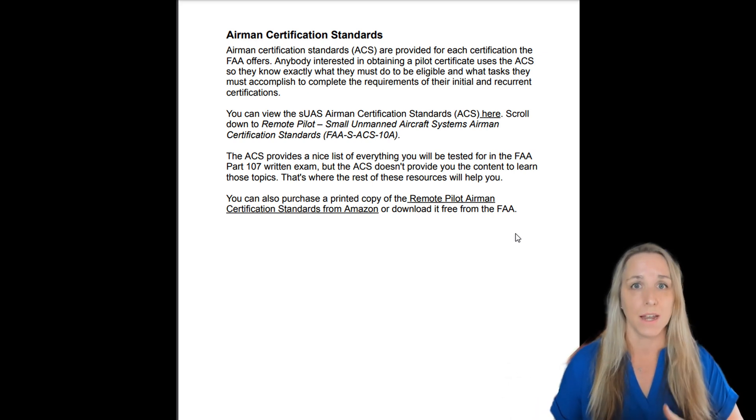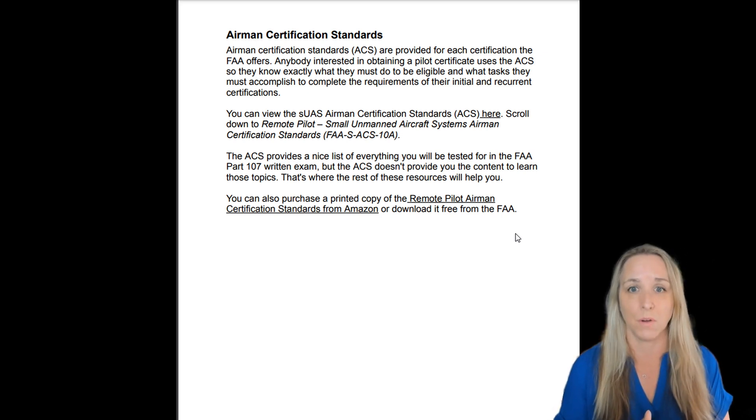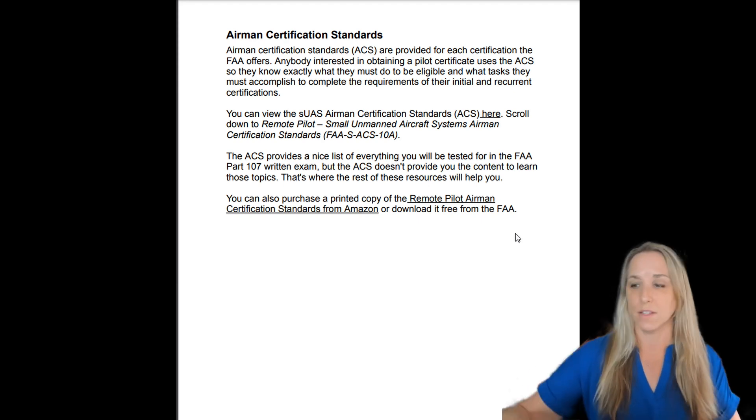At the end of this document, I have a list of YouTube videos to help you prepare for the Part 107 exam, including one on how to use and read the Airman Certification Standards. This is the FAA telling you 100% what you're going to be tested on — how many questions you'll have in each particular area — all the stuff you need to know.